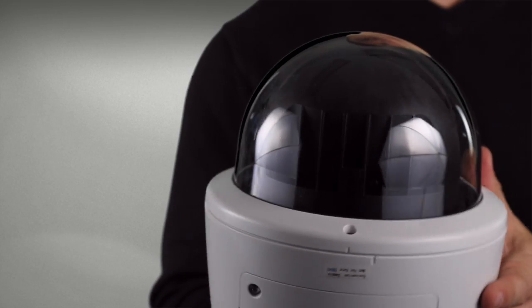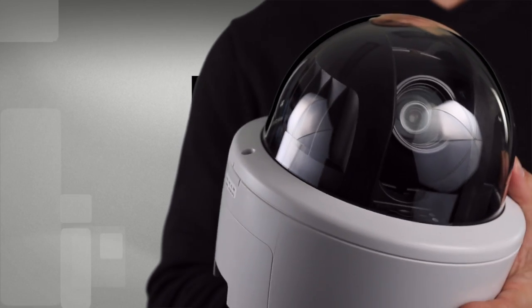The latest addition to their growing range of Canon CCTV cameras, the VBR11 is an indoor network speed dome camera packed with everything you would expect from an industry leader like Canon.